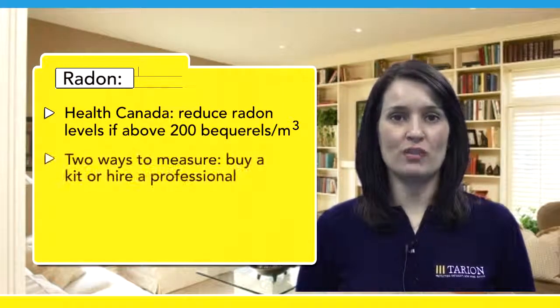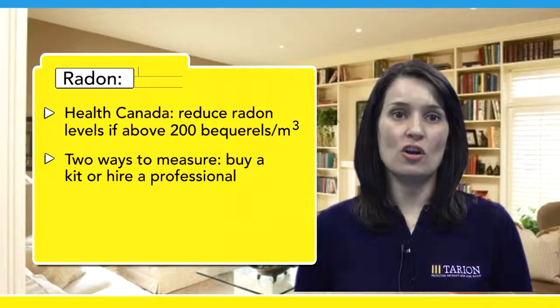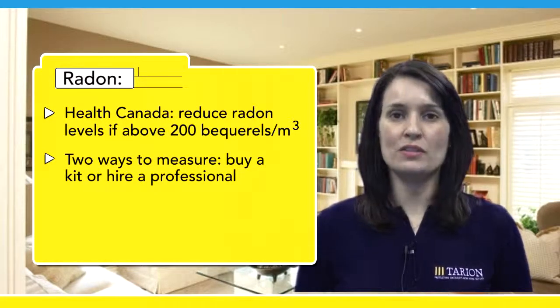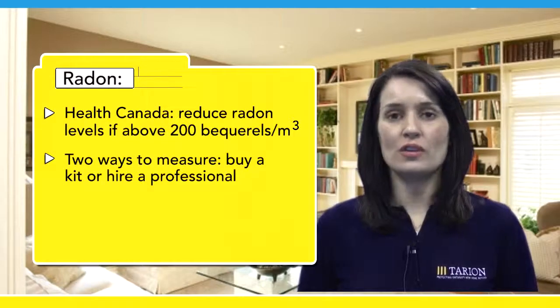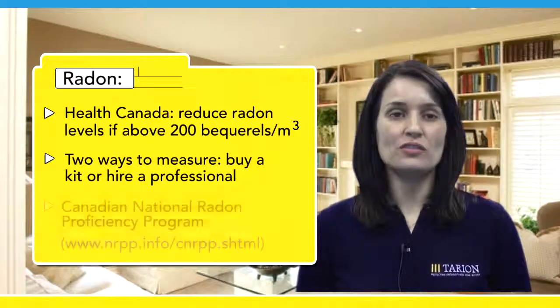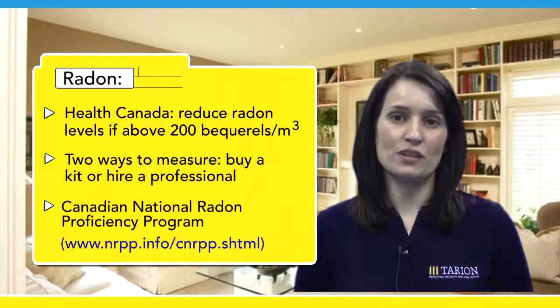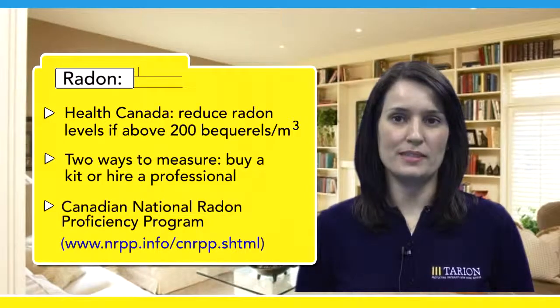There are two ways you can measure the radon level in your home. You can buy a short or a long-term test kit and follow the instructions provided, or you can hire a professional. To find a list of certified professionals, go to the Canadian National Radon Proficiency Program. They have a list of professionals and labs on their website.